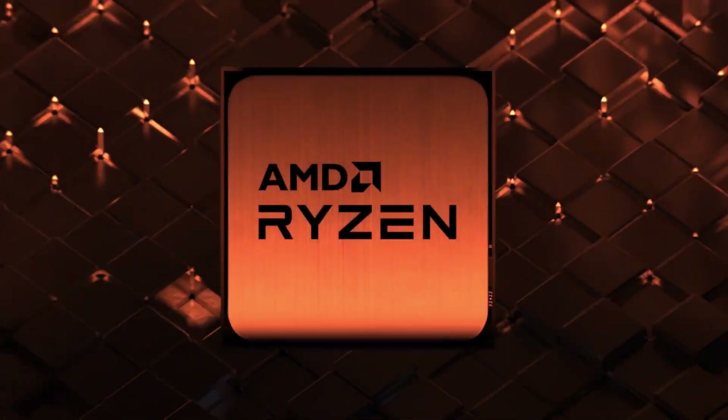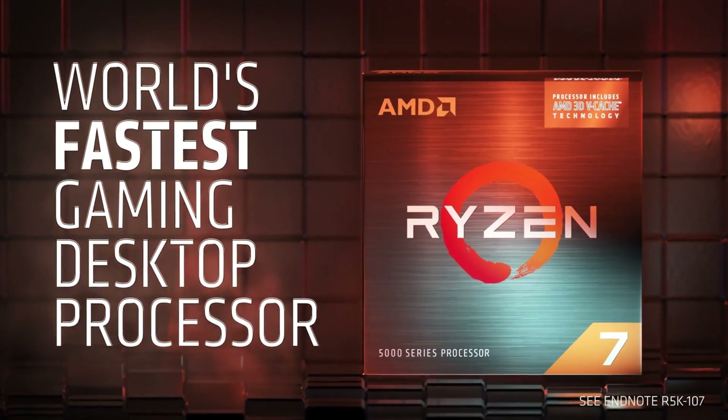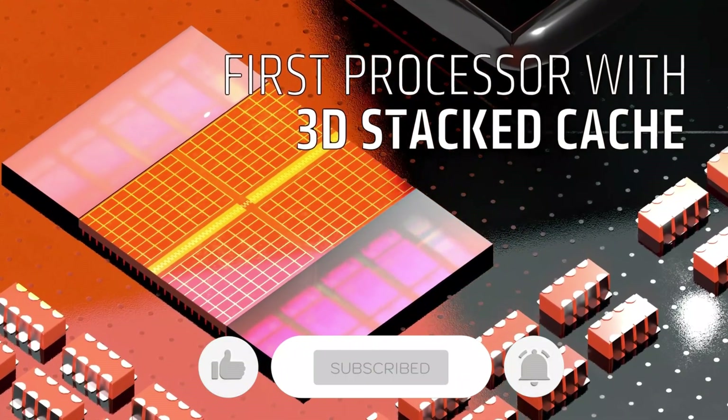Let us know in the comments which motherboard works best for you and why. Thank you for watching the video. If you find this video helpful in any way, give a huge thumbs up and stay tuned for the upcoming videos by subscribing to our channel. See you guys in the next one.